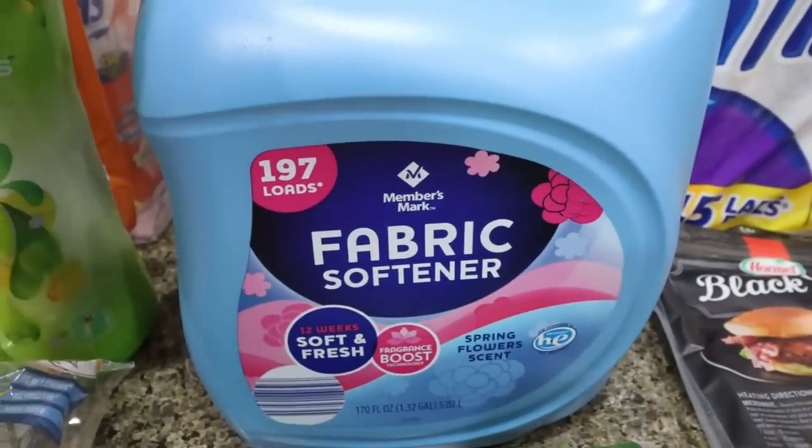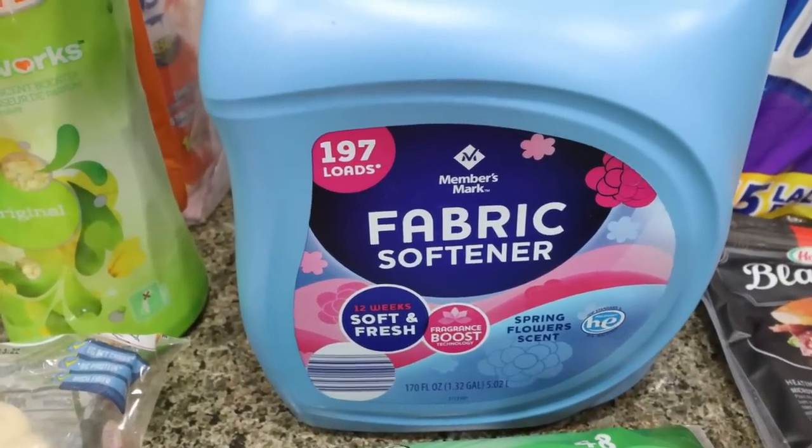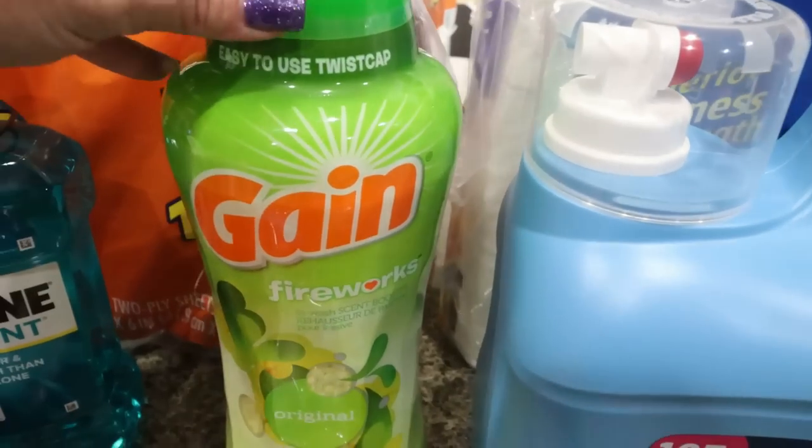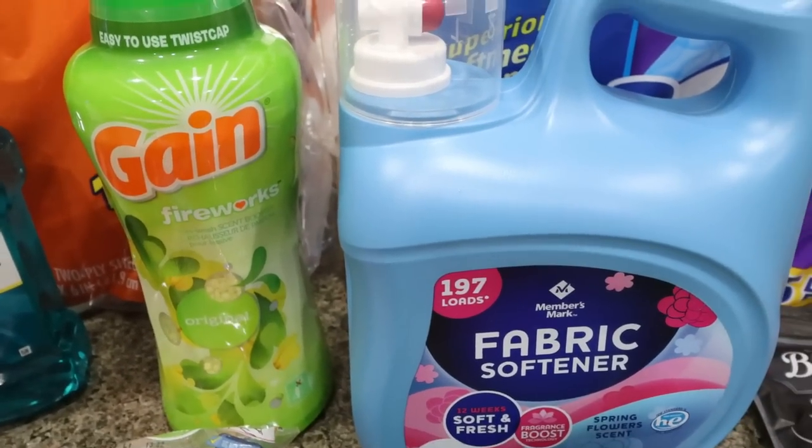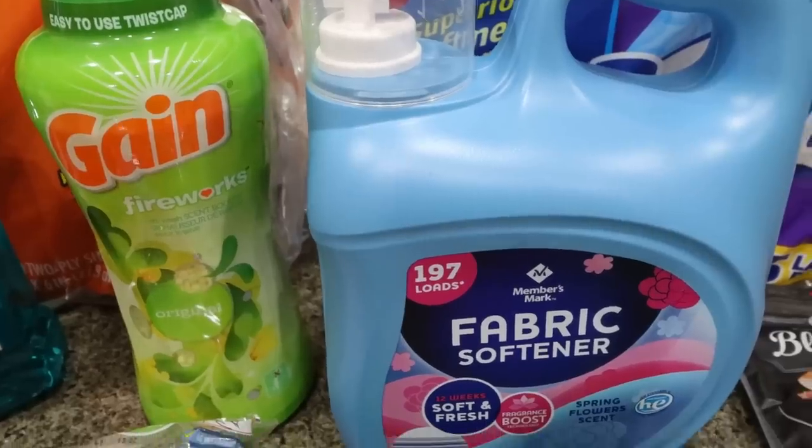I also picked up some fabric softener. Troy has been liking liquid fabric softener versus sheets, so he requested I stock up. And then I got my Gain scented beads as well — we love our laundry to smell good, so between these two things we always have really yummy smelling laundry.